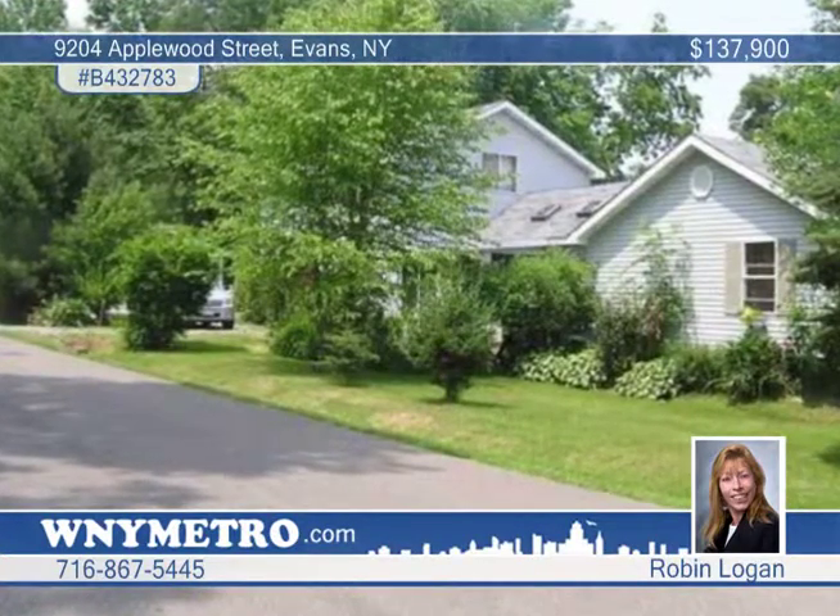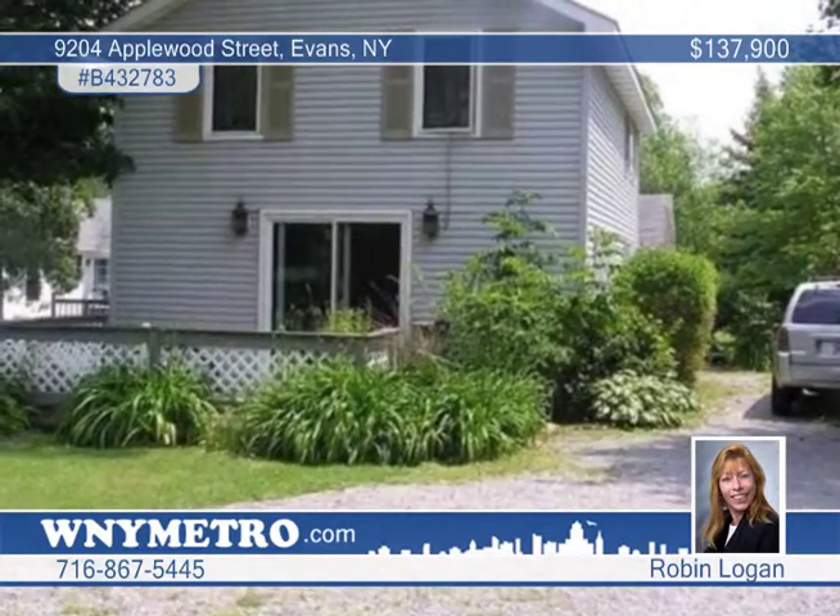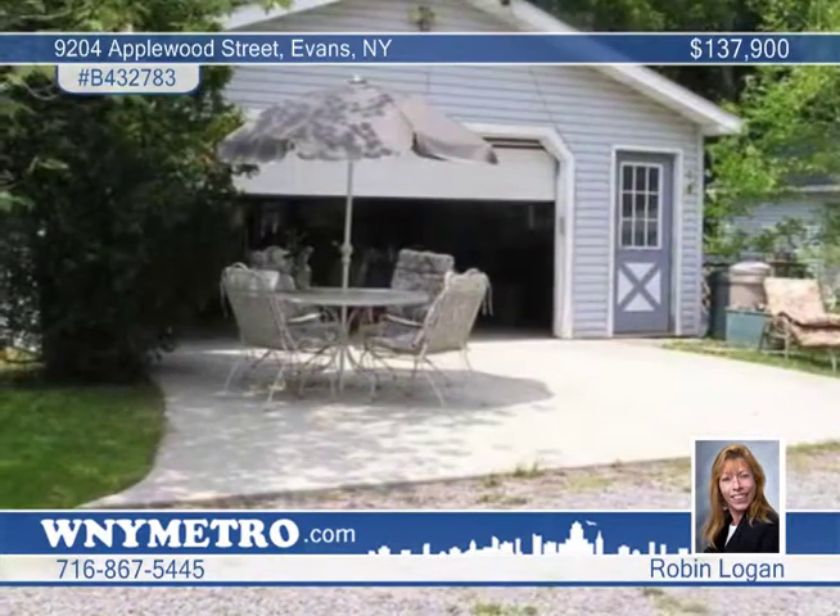This 4 bedroom, 2 full bath home is located on a quiet street with beach access and across the street from the Grandview Golf Course.